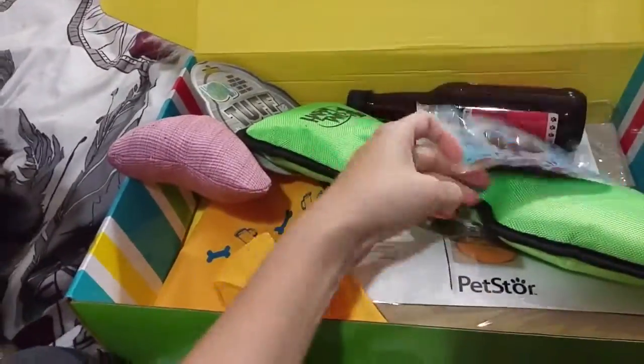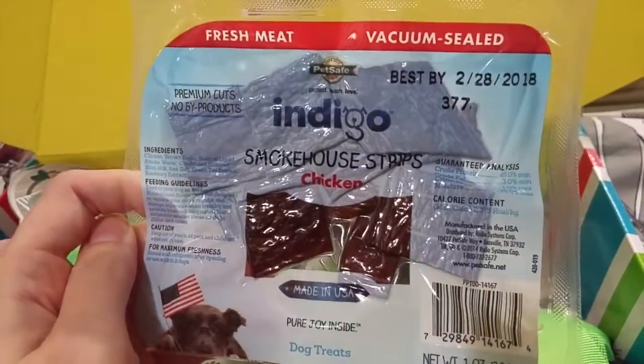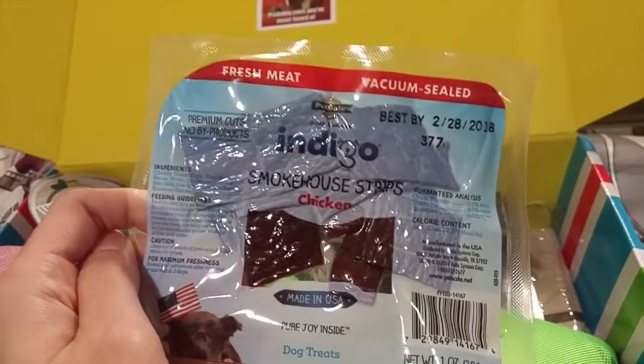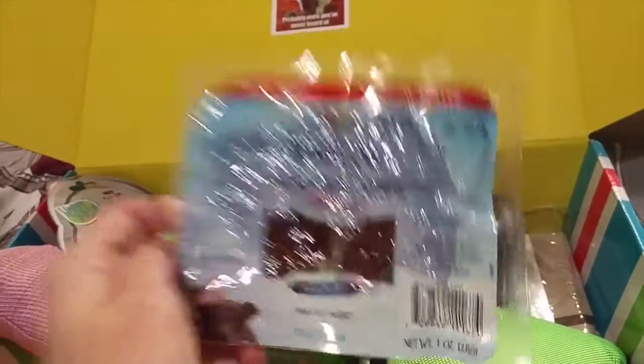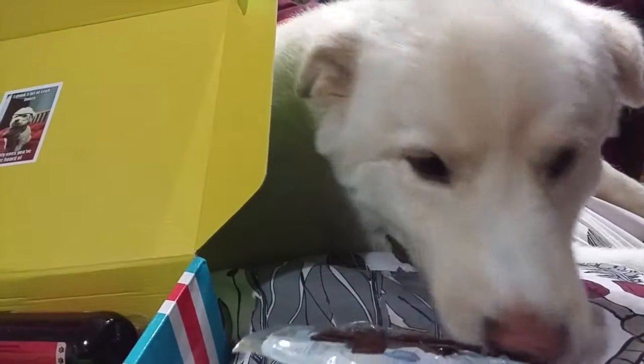Then we've got Indigo Smokehouse Strips Chicken. It says: pure joy inside, fresh meat, vacuum sealed, premium cuts, no byproducts. It kind of looks like beef jerky. Champ wants that one — did you find something you're interested in, Champ? Okay, I'm looking at the package, we'll open that in a minute.